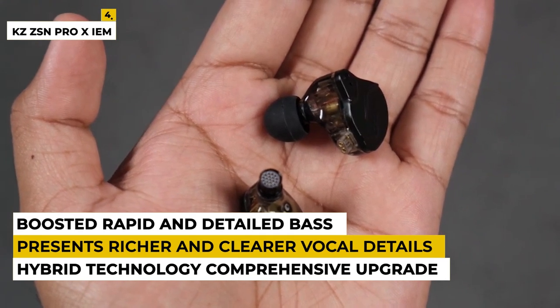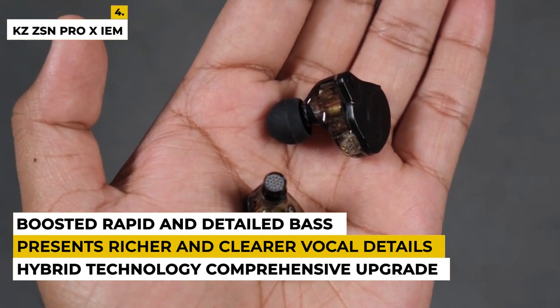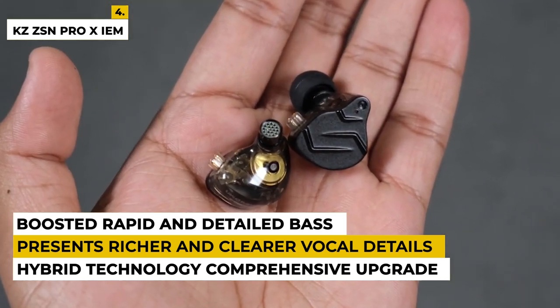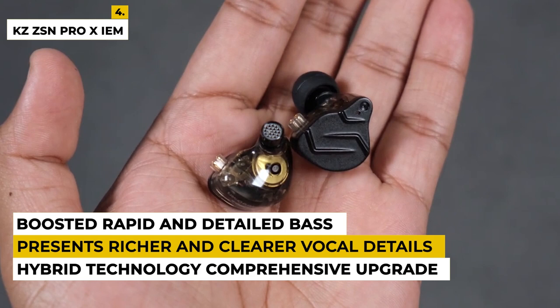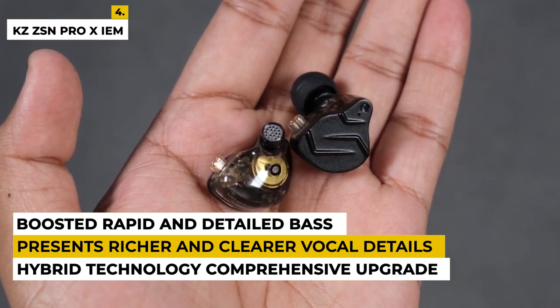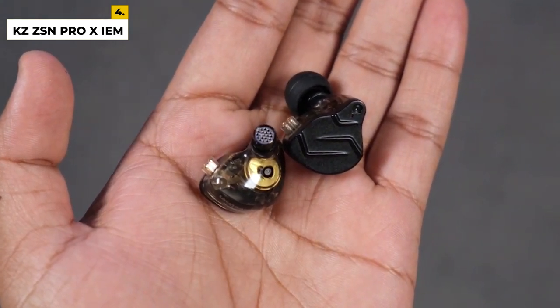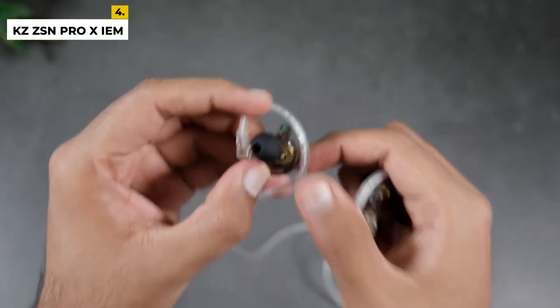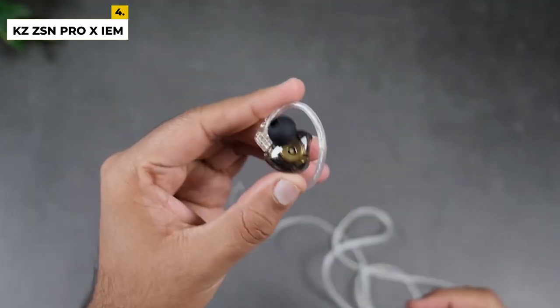The dimensions of the product are 3.9 by 2.87 by 1.26 inches with a weight of around 2.82 ounces. This product is the upgraded version of KZ-ZSN Pro with a more powerful performance that presents richer and clearer vocal details. These gaming earbuds are designed perfectly like the earbuds that musicians use, and it has the best sound quality while gaming.